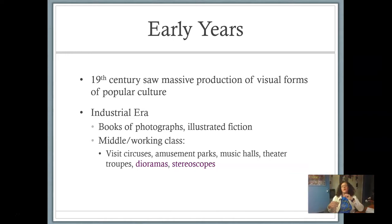Okay, so that was part of the earliest type of cinematography, or cinema. And then the 19th century hit. The 19th century saw a massive production of visual forms of popular culture. Yes, pop culture existed way back in the 19th century. In the industrial era, we saw more books of photography and illustrated fiction. The middle and working class people tended to visit circuses, go to amusement parks, musicals, theater troupes, and dioramas. They liked to go to places where they could see dioramas and stereoscopes, and we will talk about what those are.